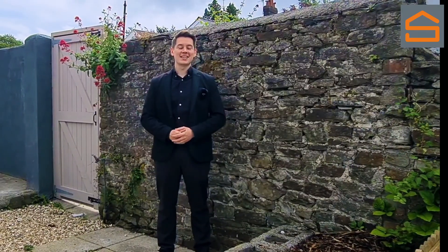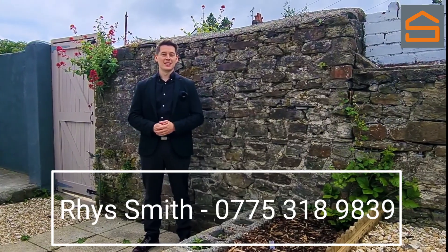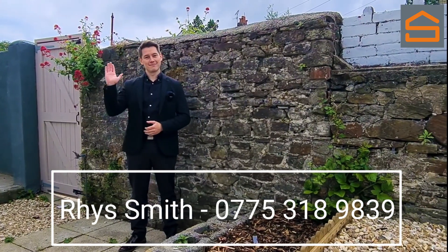There we go everyone, that is Llewellyn Street for you. A fully refurbished property down in Sketty overlooking the bowls and tennis courts. If you think this has ticked the boxes for you, feel free to reach out to me on the number just below. See you in the next video guys. Bye-bye.